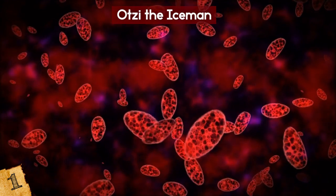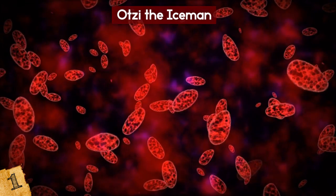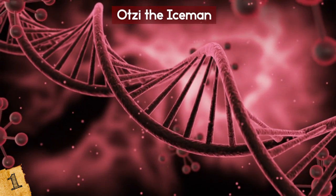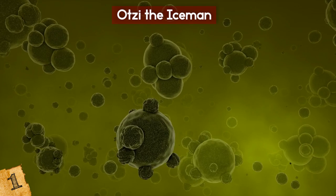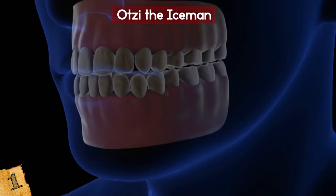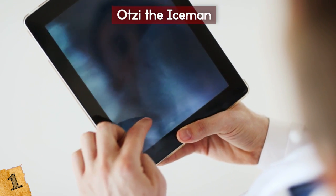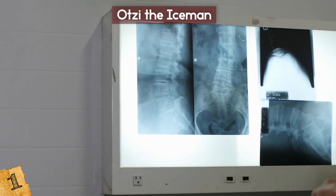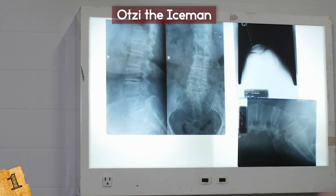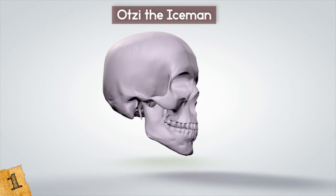He also probably had Lyme disease, as indicated by inflammation and parasitic worm eggs found in his gut, and he suffered from advanced gum disease and tooth decay. Some researchers believe he may have been infertile. He also lacked wisdom teeth and a twelfth pair of ribs, and had a gap between his teeth known as a diastema. Despite his health issues, Otzi was tough, and ultimately succumbed to a blow to the head. Scientists now think Otzi was on the run and was attacked.